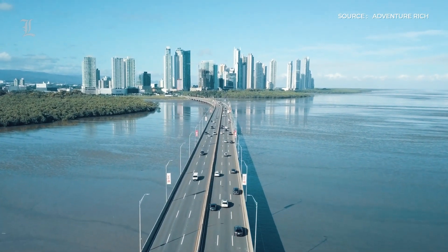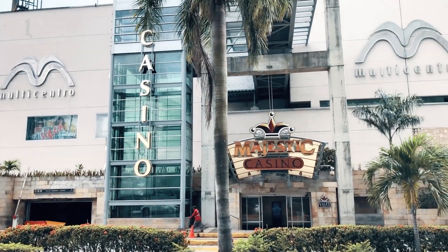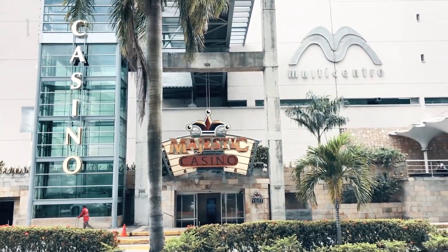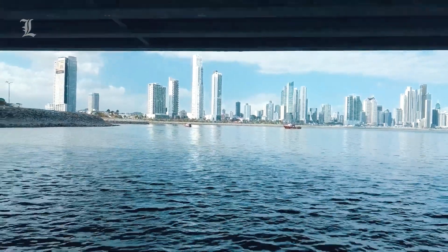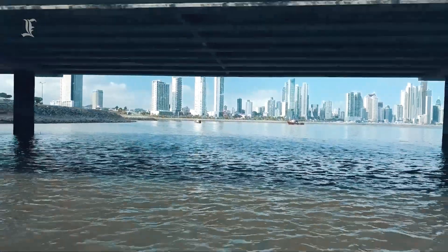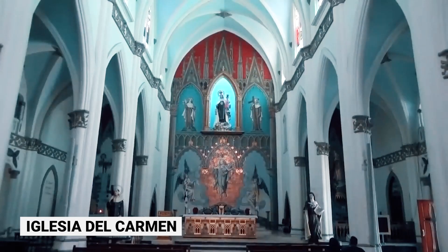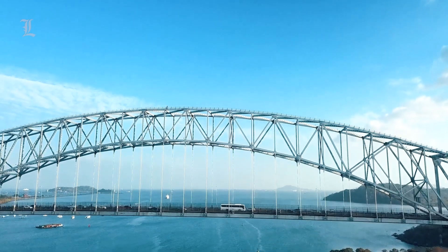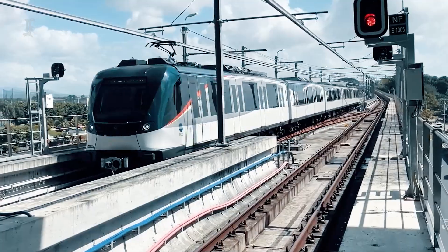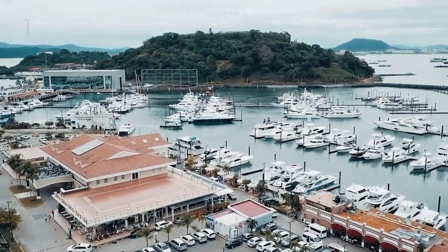Nearly every significant hotel chain is present in Panama City. Restaurants, nightclubs, and casinos can be reached by foot in just 5 minutes from the Waldorf Astoria Panama. The waterfront district is accessible on foot in 10 minutes. An 11-minute stroll from the hotel will bring you to the lovely, historic Iglesia del Carmen. The metro station is 14 minutes away by car, or a 20-minute walk away, while the closest public bus stop is a 6-minute walk away.